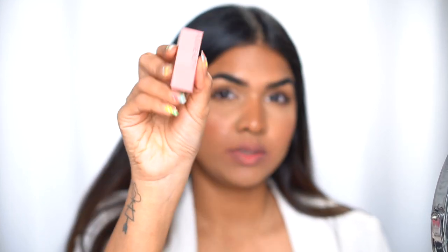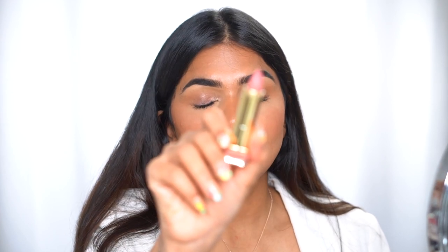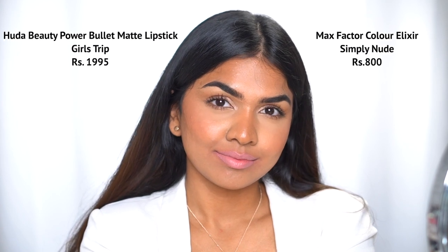The next one is the Huda Beauty Power Bullet — the mini version — in the shade Girl Strip. I'm not sure how the minis are priced individually, but the full-size Power Bullet is $19.95. Girl Strip is another beautiful nude that washes me out but looks stunning. The dupe is the Max Factor Simply Nude in shade 005. One major difference: the Power Bullet is a matte lipstick while the Max Factor is a very satin, creamy finish — but both shades are very similar and you can rock that nude look with a liner.